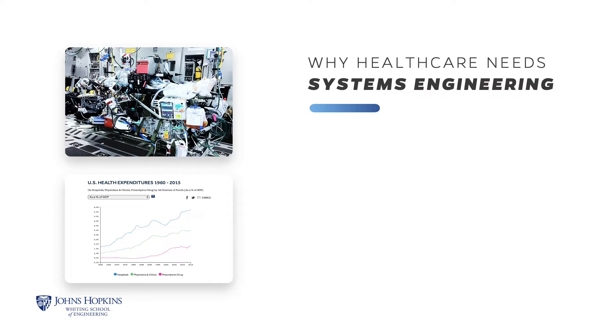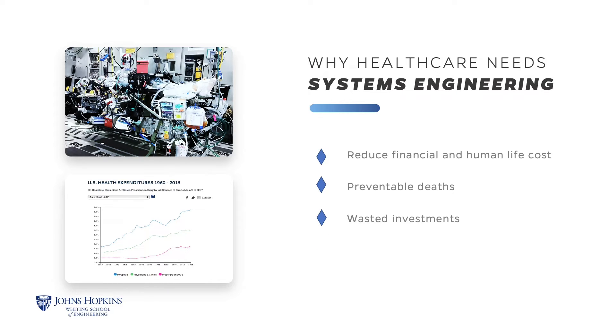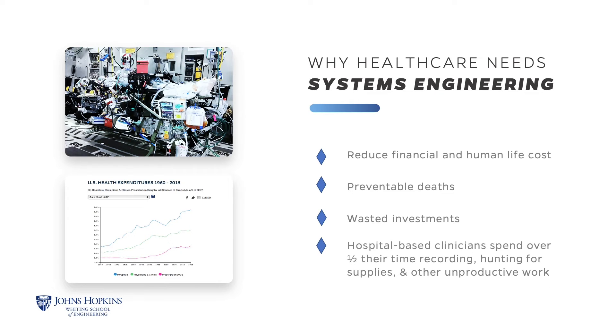There is both a financial and human life cost associated with healthcare. Hundreds of thousands of people suffer from preventable errors — wrong site surgery, over or under infusion, missed alarms, etc. There are significant healthcare investments made and wasted every day. At the most granular level, clinicians or nurses spend more than half their time doing tasks unrelated to direct patient care.